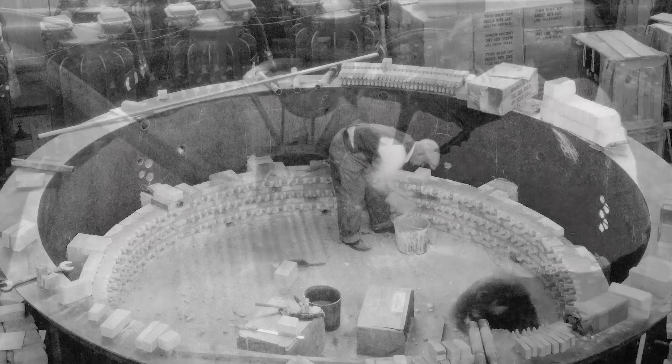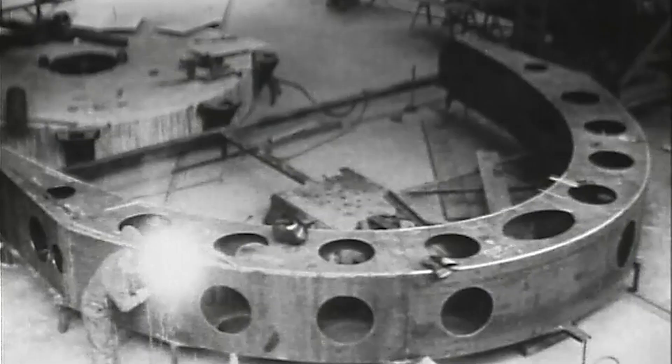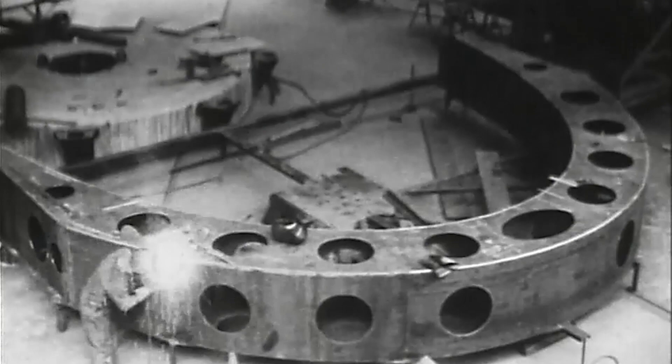The fused quartz experiment failed. Working with the challenging material at the scale of the primary mirror was beyond 1930s technology. But the collaboration with General Electric set the pattern for subsequent involvement of prominent industrial partners. Corning Glass Works succeeded in fabricating a 200-inch Pyrex blank.